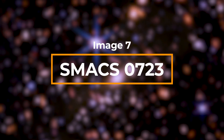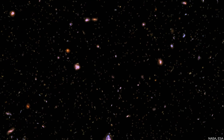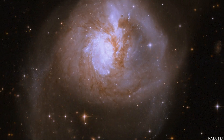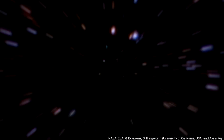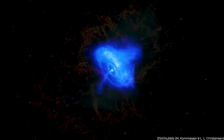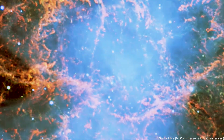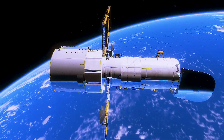Image 7: SMACS 0723. Thousands of galaxies, including the tiniest infrared objects yet detected, have emerged in Webb's perspective for the first time. The deep field, captured by Webb's near-infrared camera, also called NIRCAM, is a composite of photos obtained at multiple wavelengths over 12 and a half hours, attaining depths in the infrared beyond the Hubble Space Telescope's deepest fields, which required weeks.